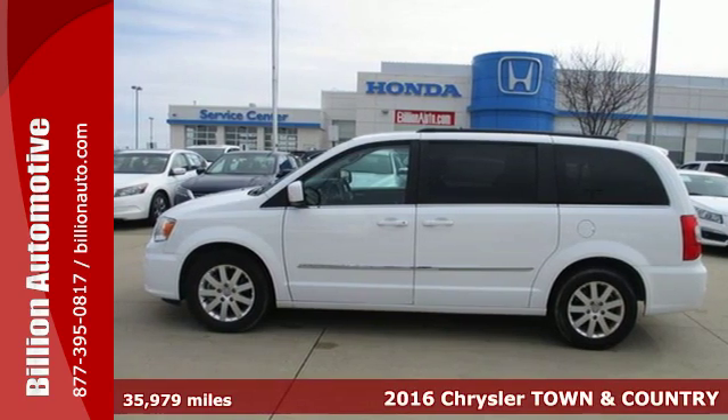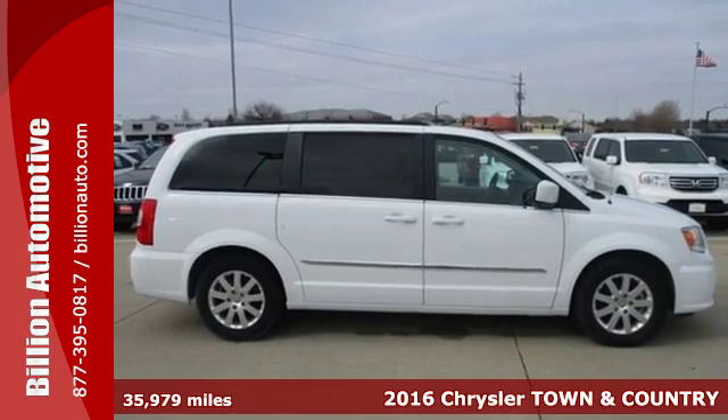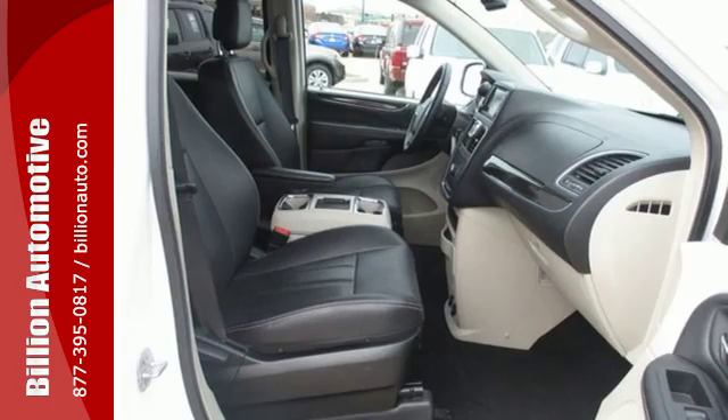It's a 2016 Chrysler Town & Country. From sporting events, band practice, and carpool lines to a night on the town with friends, the Chrysler Town & Country adapts to your ever-changing life.